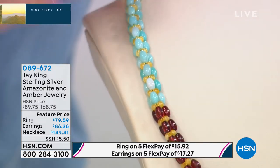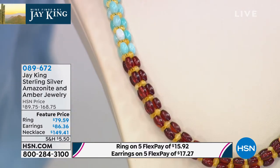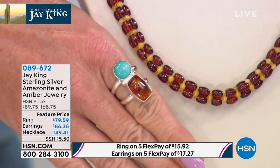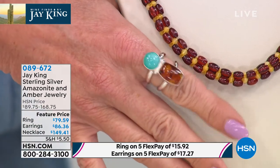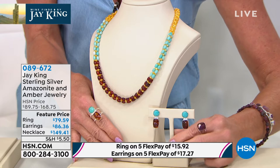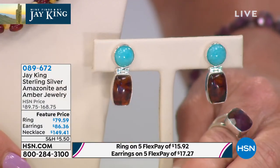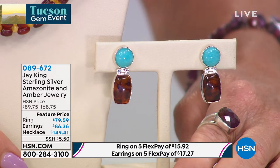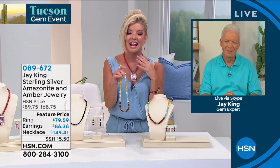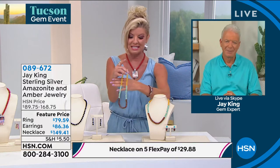Featured price on the necklace — best value we've ever done — at $149.41. We also have the matching ring. I just want to say Peruvian opal, but it is amazonite with a gorgeous amber. The ring is $79.59, sizes five through twelve. And why not top it all off with the beautiful amazonite and amber drop earrings, also first time at this feature price at $86.36. I saw this and thought: this is a customer favorite. This is like impossible to find something like this unless you sat there and watched somebody make it for you by hand — impossible. What a gorgeous color combination of really special gemstones.